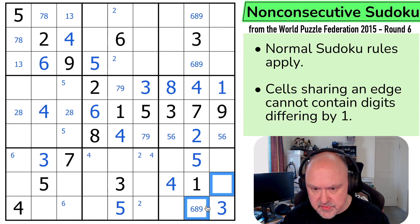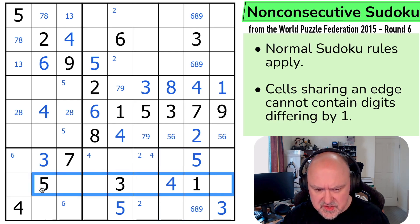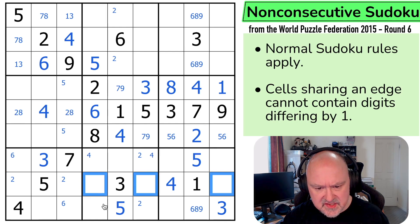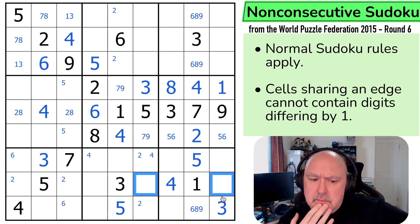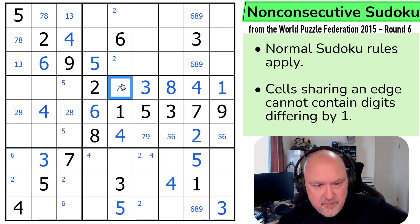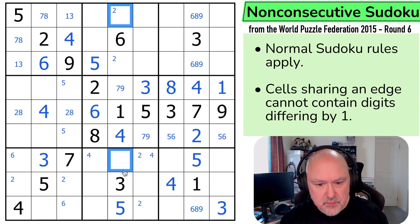2 isn't in any of those. So 2 is in one of those three. Where's 2 in this row? It's in one of those two, because I can't put it here next to 1 or here next to 3. And I can't put 6 in any of those. And I can't put 6 there. So 6 is in one of those two. I can see this can't be an 8 because that would be consecutive with whatever that is. So 8 in this column is in one of those two cells.